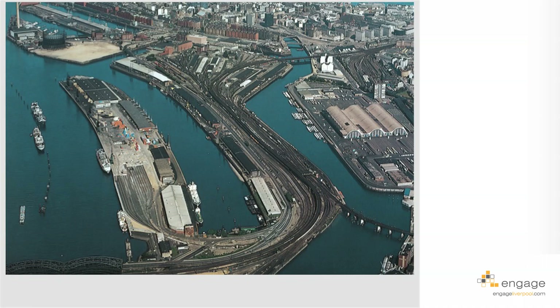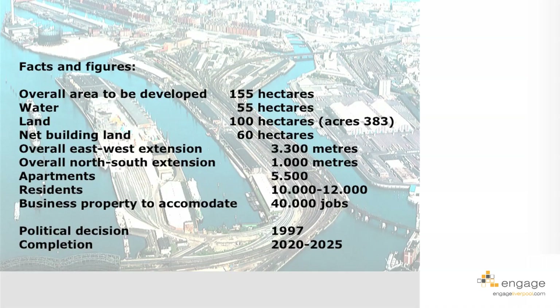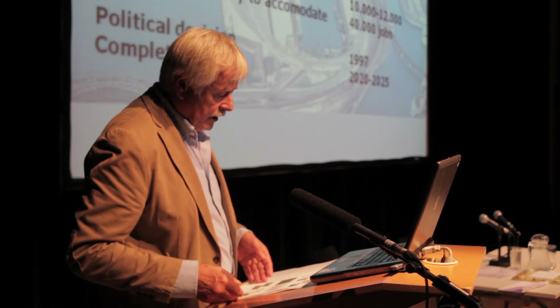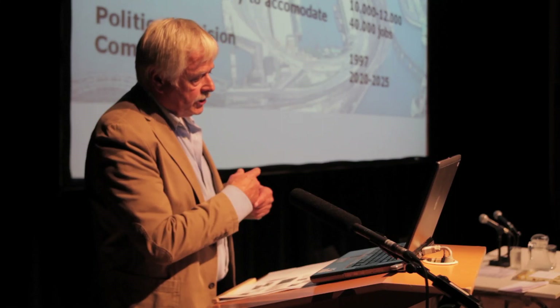Here you can see the situation in 1995 — railway lines coming into Hamburg, sheds, and some ships. At that time there was a bit of a working port, but not that much. For the master plan, the perspective was to get about 155 hectares for redevelopment: 55 hectares of water and 100 hectares of land — about 383 acres — with net building land of about 60 hectares. The overall east-west extension is about three kilometers and north-south about one kilometer.